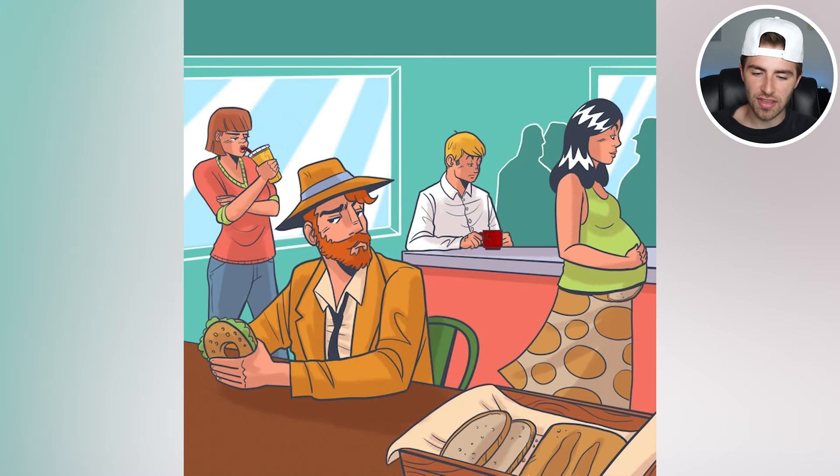Which one in here is actually the thief? Comment down below who you think the thief is — the lady in orange, the man in white, the man in the hat, or the pregnant lady. You only have six to 12 seconds to get looking and commenting. That time starts now.